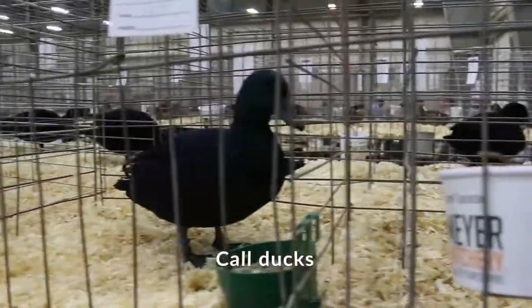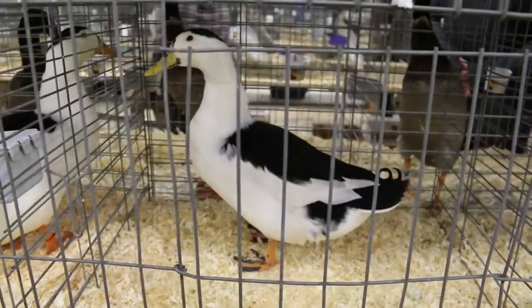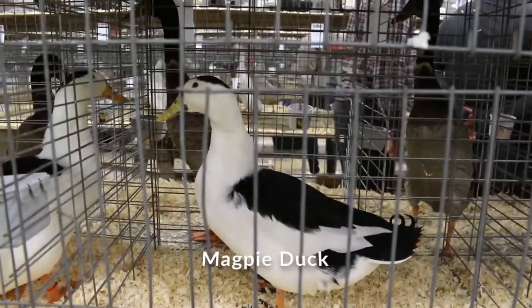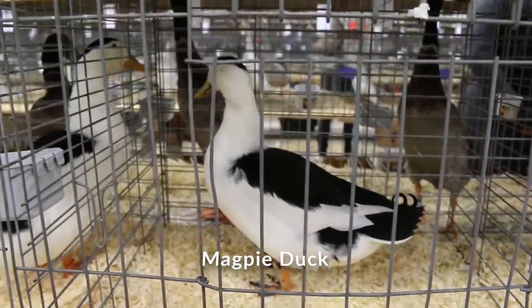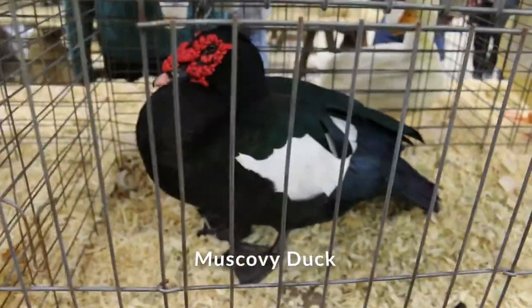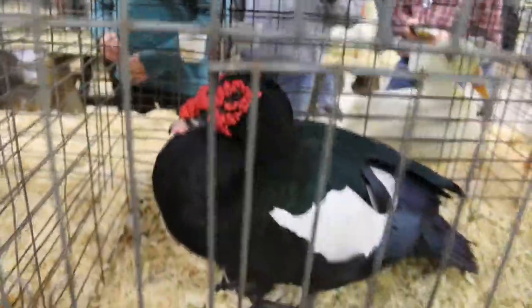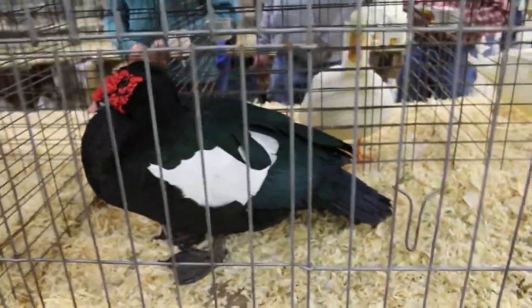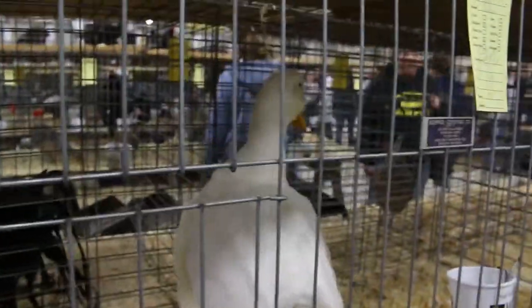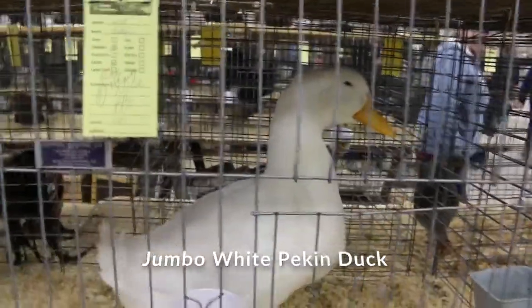Oh, major Call ducks — Can Call ducks. This is a Magpie duck — see these black and white colors, it's called a Magpie. This is a Muscovy duck. You can see how big they are — look at the head on him. That's a Muscovy duck. Look at the size of this Pekin duck — I've seen smaller geese. You're a big old boy, aren't you?